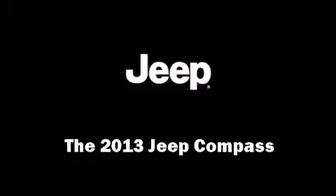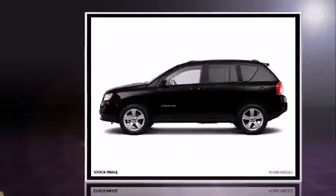The 2013 Jeep Compass achieves smooth gear shifts thanks to the 2.4-liter four-cylinder engine, and for added security, dynamic stability control supplements the drivetrain.